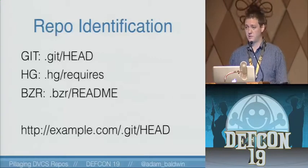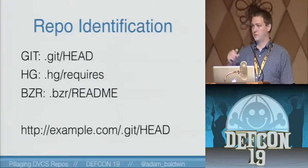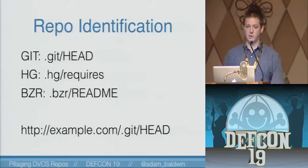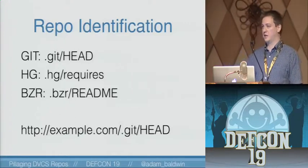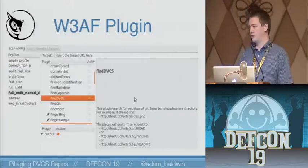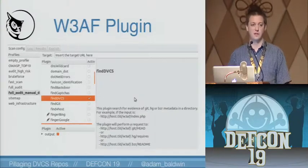Here's how we identify repositories — it's pretty simple. All three of them, Git, HG, Bazaar, and others, have predictable file names. They all have something in the repository that you can access and then pull a regex match against. These are very lightweight files, which is why I picked them. They have great patterns, they're lightweight, and there are other files you could use but they're a variable size and it's a pain when you have to download a couple meg file to pattern match against. For example, you can hit example.com slash dot git slash head — it could be any directory, it doesn't have to be just the root. If you want to see the patterns we're using, there's a plugin for W3AF, the web attack and audit framework scanner — just look at the code and the patterns are in there.